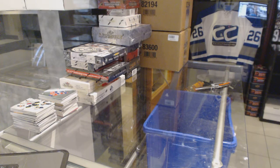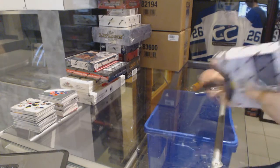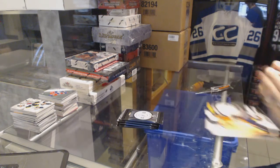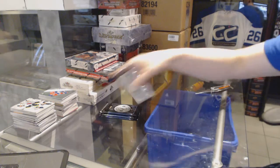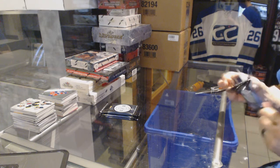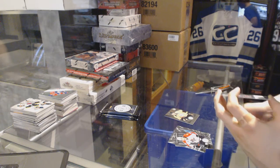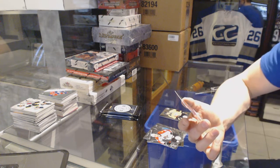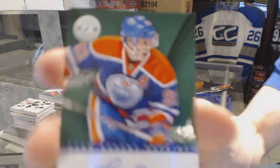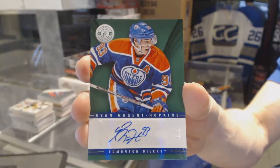Now on to the Totally Certified. Rookie for the Predators, Filip Forsberg. And we've got an autographed green parallel, numbered 5 of 5 for the Edmonton Oilers, Ryan Nugent-Hopkins.